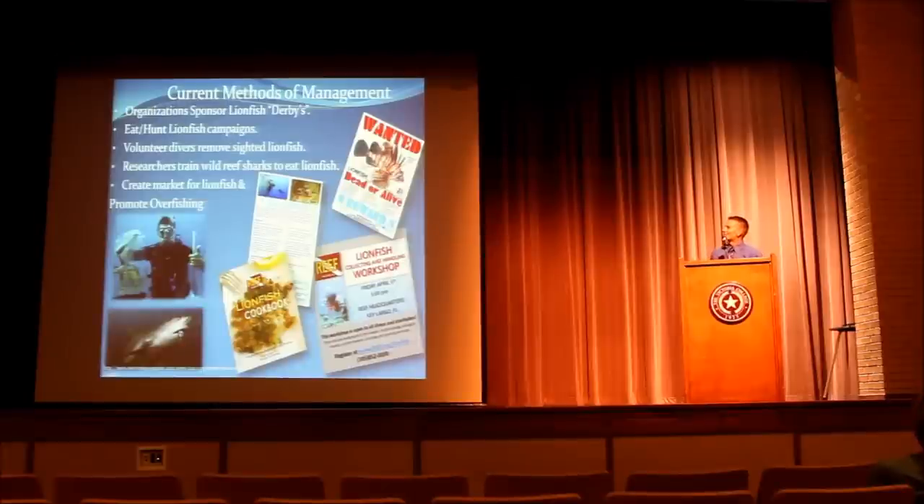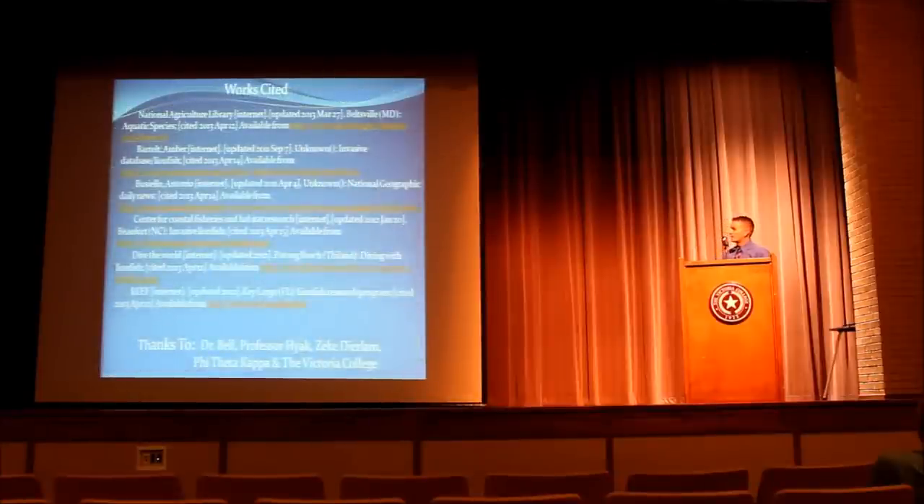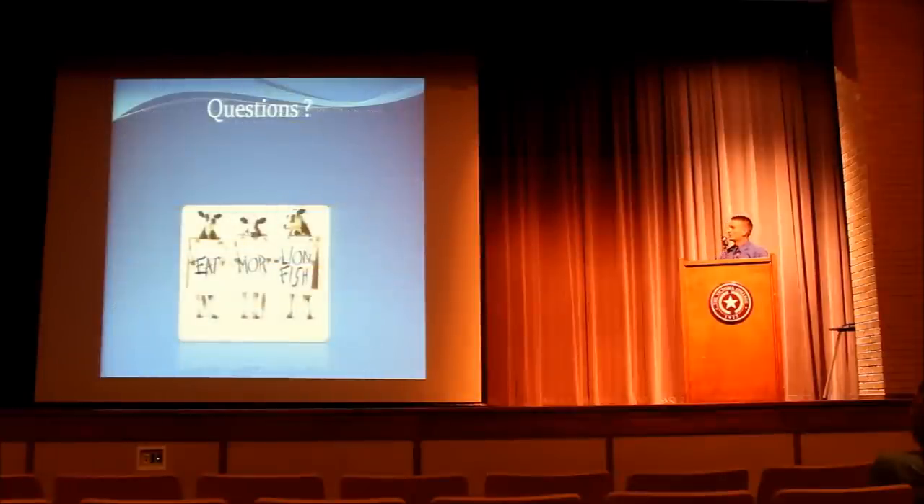I hope I've left you with a better understanding of this invasive lionfish by covering its characteristics, native habitat, how it was introduced, why it's such a threat, and methods of management. I'd like to give credit to my sources, and special thanks to Dr. Bell, Professor Hyatt, Zeke Deerlund, Victoria College, and Phi Theta Kappa. With that, I'd like to open it up for any questions.